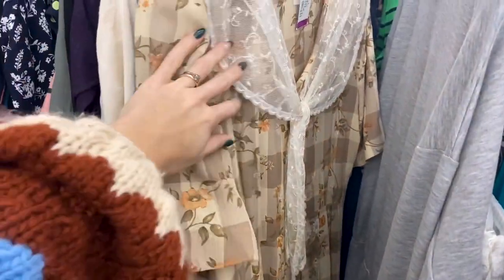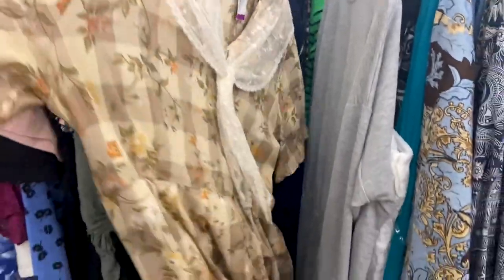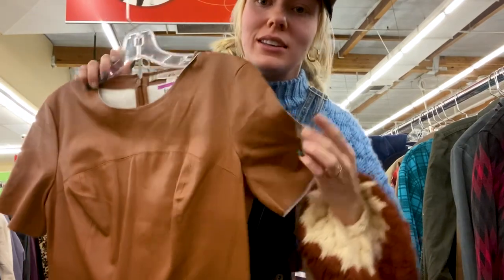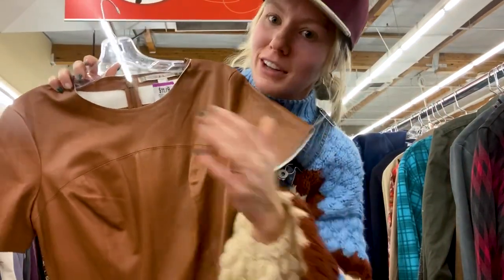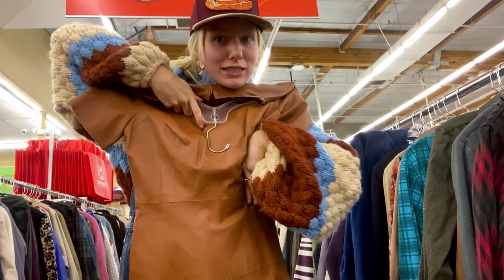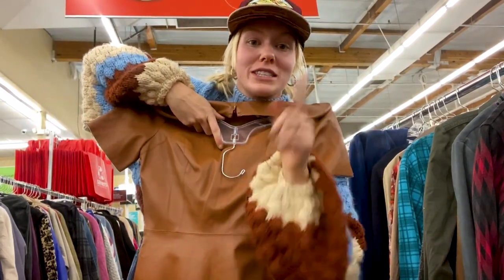I just found this leather dress — it's a modern brand, definitely not real leather, but it's still really pretty. I love this color and I think this shape would be perfect. I actually have a holiday party to go to with my sister and I might wear this — so cute!